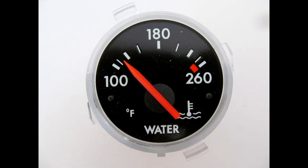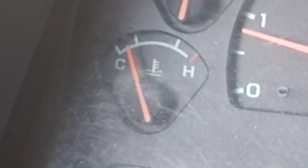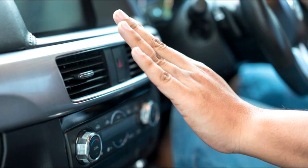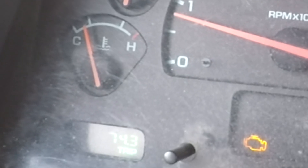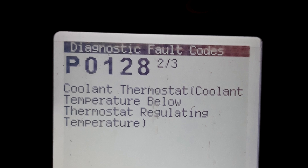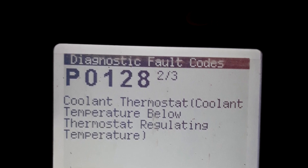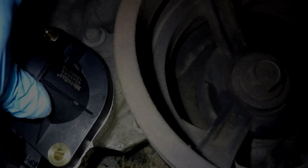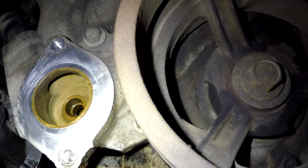Second option: the thermostat is stuck open. In this case, the engine will take a long time to warm up, so you'll notice that the temperature lingers at the bottom of the gauge for an extended period of time. You may also see engine temperature dropping when you coast downhill. Your heat may not work very well because the coolant in the heater core is not hot enough. On newer cars, the check engine light will come on setting code P0128, which is thermostat operating temperature below threshold. On some cars, air conditioning will be disabled if the engine is not warming up properly.